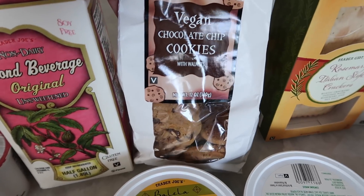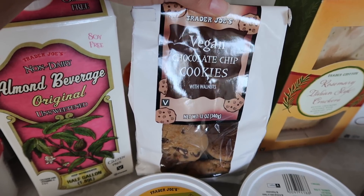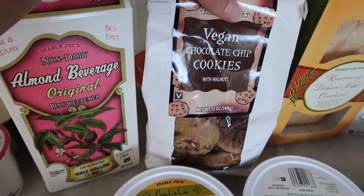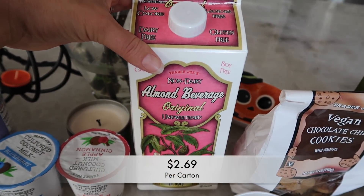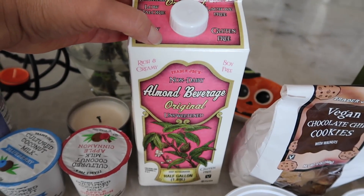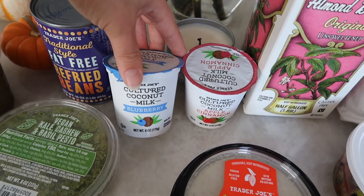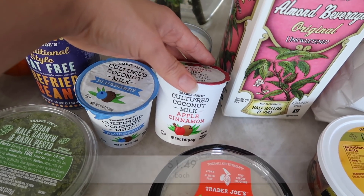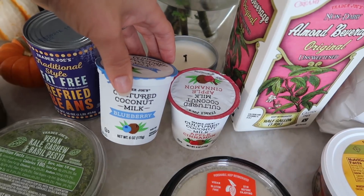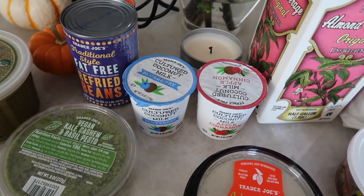Okay, I also had to grab the vegan chocolate chip cookies. If you guys haven't tried these, even if you're not vegan, I promise you will not be disappointed. These taste better in my opinion than the normal chocolate chip cookies — they're super soft and very delicious. Then I obviously had to get my almond beverage. I haul this almost every week. This is in the refrigerated section — it's just the unsweetened almond beverage, and there's also a vanilla flavor. Then these two coconut yogurts — they're definitely vegan, made with coconut milk. This is the apple cinnamon, the newest flavor Trader Joe's offers, and then the classic blueberry. There's also a vanilla flavor, and they're coming out with one more — I believe it's going to be plain. Keep your eye out for that.